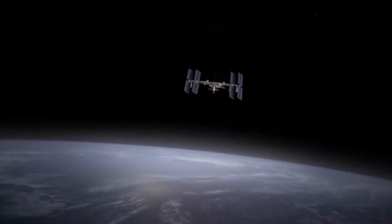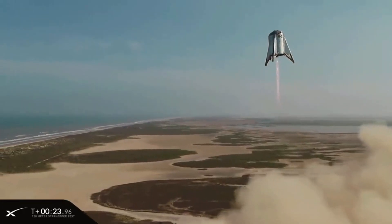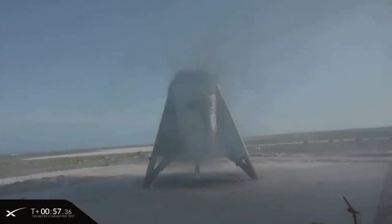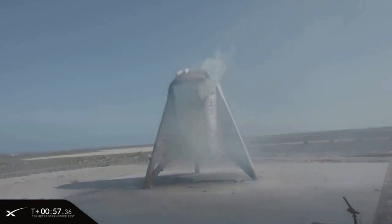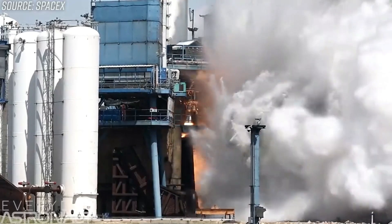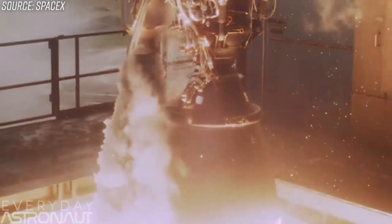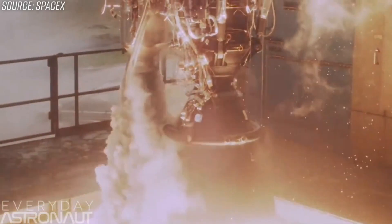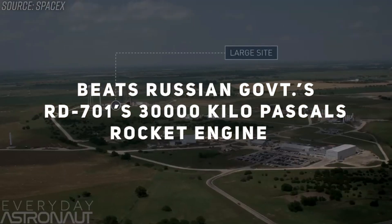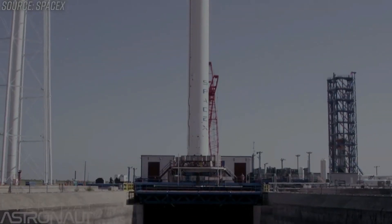Even though the Raptor is still being developed and improved, it has already achieved the distinction of being the first full-flow staged combustion rocket engine ever flown. It is also currently producing the highest combustion chamber pressure of any rocket engine ever designed — at 33,000 kilopascals, it greatly outperforms the Russian government's RD-701 rocket engine, which reaches a chamber pressure of 30,000 kilopascals.